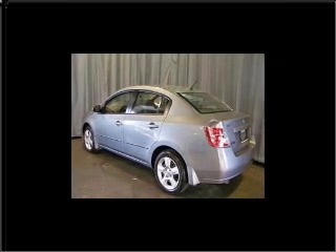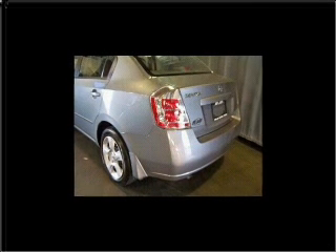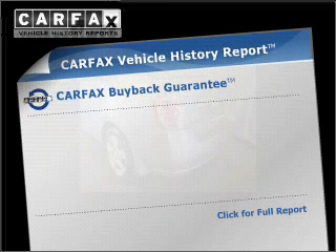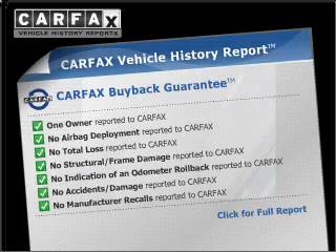With an efficient four-cylinder engine connected to a smooth shifting transmission, the anti-lock braking system will keep you safe on the road. An included Carfax vehicle history report allows you to purchase with confidence and the knowledge that your buy was a smart choice.